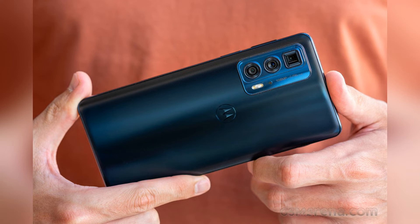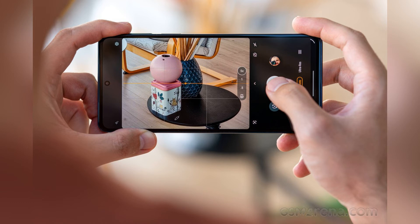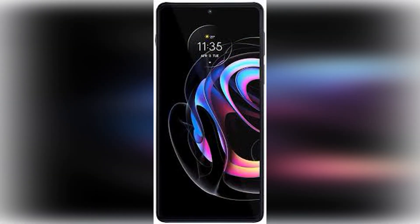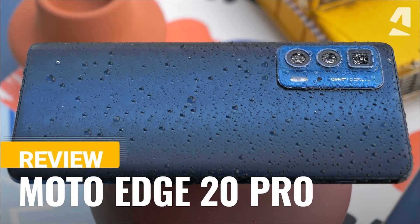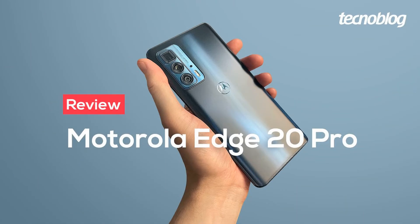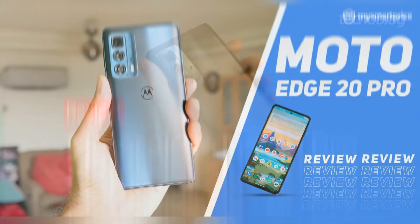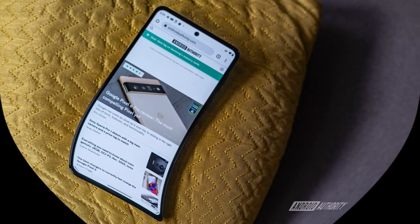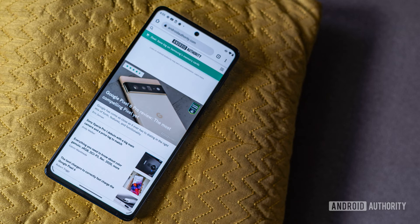The Edge 20 Pro's TurboCharge feature allows 30W fast charging. In my experience, I could juice up the 4500mAh battery by 36% from zero in 15 minutes, while 30 minutes topped it up to 61%. That's not bad if you're in a rush, and it's certainly an upgrade from the original Edge's 18W fast charging. But it's not the fastest around — the Nord 2 offers 65W fast charging, while the Xiaomi 11T Pro's crazy 120W fast charging replenishes its large 5000mAh battery in about 20 minutes, priced at £599–649 euro.